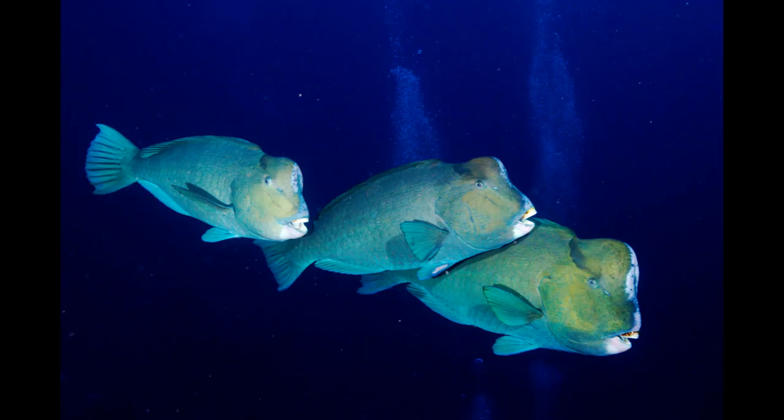Gregarious by nature, Bumphead Parrotfish form shoals of between 20 and 100 fish, resting in shallow, sandy lagoon flats around caves and shipwrecks at night. During the day, the adults move into the seaward side as they scour the coral reef for food, which primarily consists of benthic algae and live coral, which they are known to break up into manageable chunks by ramming it with their heads. As each fish consumes up to five tons of reef material per year, these parrotfish are important sand producers and responsible for much of the Earth's fine white powdery beaches.